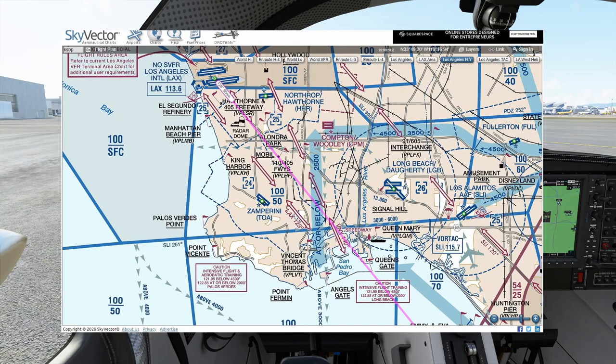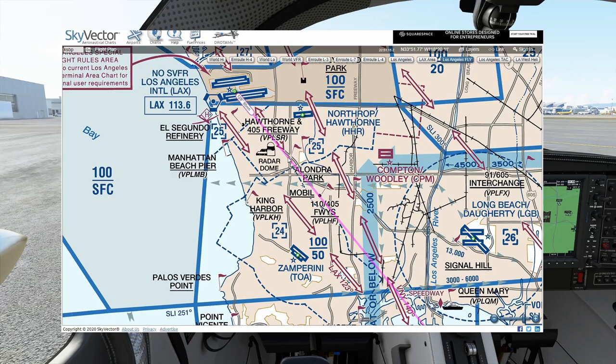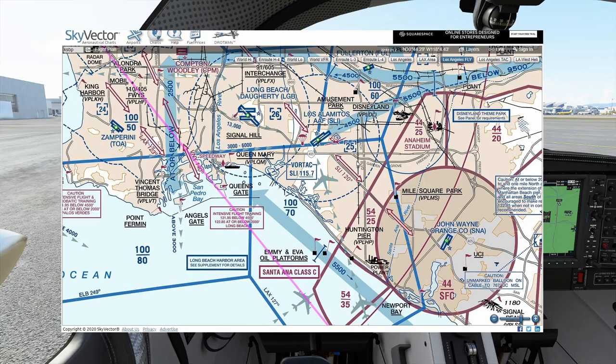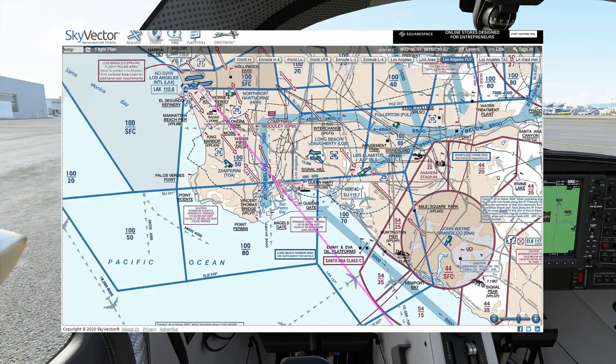Also be cautious of Class Delta airspace beneath the Bravo. We have Torrance-Zamparini at 2,400 feet, Hawthorne at 2,500 feet just south of LAX, Long Beach at 2,600 feet, and Los Alamitos at 2,500 feet. We also have a Class Charlie. Since we're getting flight following and will be talking to SoCal Approach with radar service and two-way radio communication, the Class Charlie won't really apply to us. The biggest things to worry about are the Bravo — don't re-enter it — and the Class Deltas.